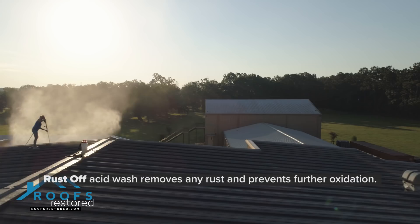Stage 1. Rust off acid wash removes any rust and prevents further oxidation. A thorough rinse makes it ready to prime.